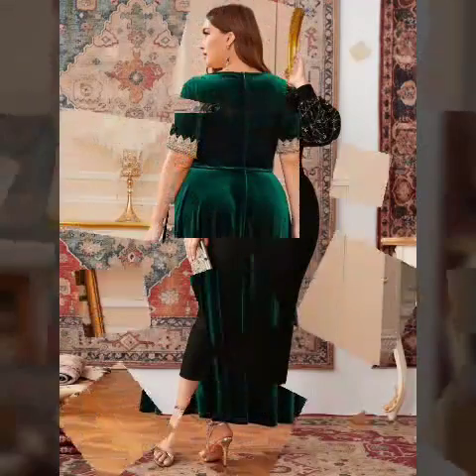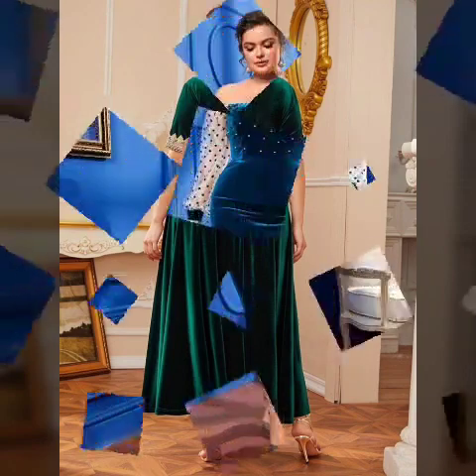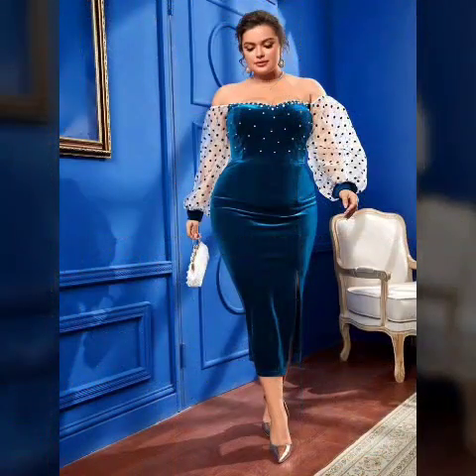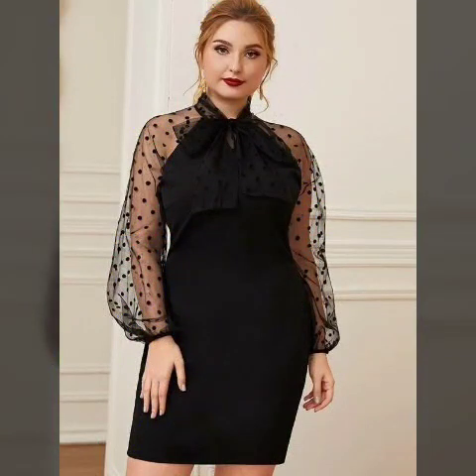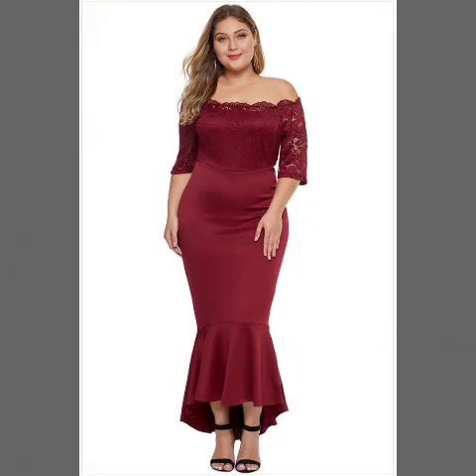Beautiful design and beautiful style ideas in this video. Like friends, you can see different designs — very beautiful, very unique — and style ideas. You can see beautiful design and beautiful style ideas in this video.